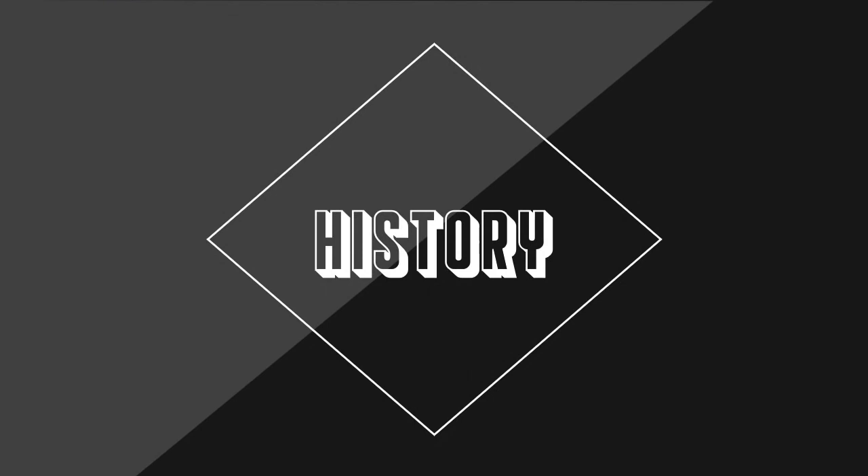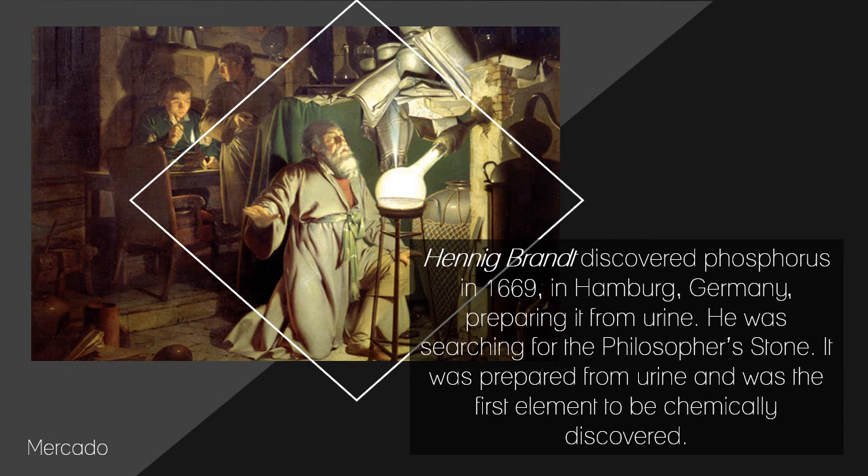A brief history of phosphorus: Hennig Brand discovered phosphorus in 1669 in Hamburg, Germany, preparing it from urine while searching for the philosopher's stone. It was the first element to be chemically discovered. Urine naturally contains considerable quantities of dissolved phosphates.